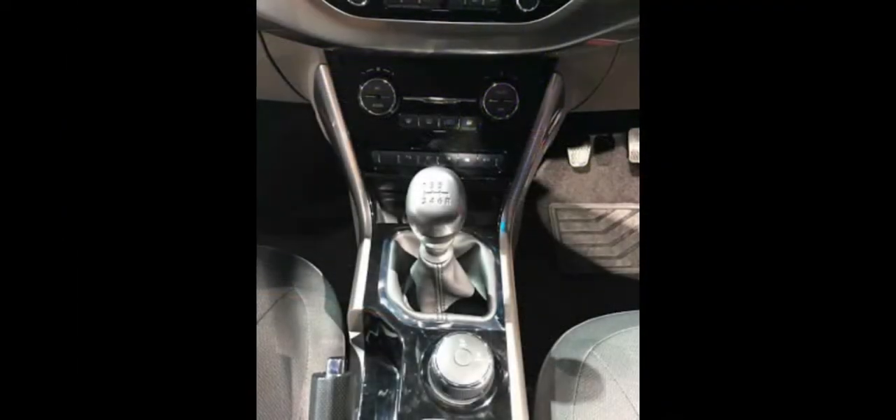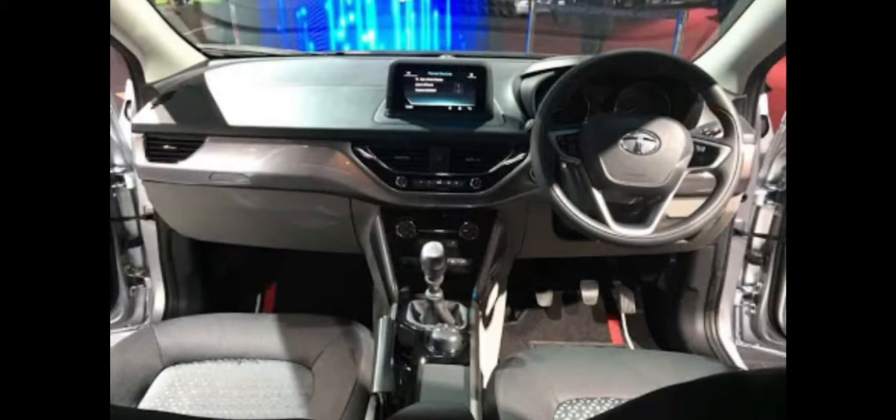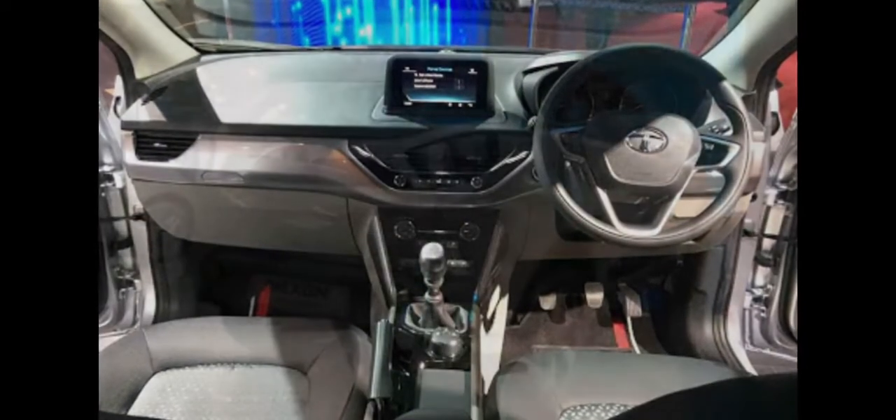All the changes are superficial and there are no mechanical updates involved whatsoever. Interestingly, Tata Motors is offering the aero kit across the Nexon trim levels and it is not just limited to the top-of-the-line XZ variant.